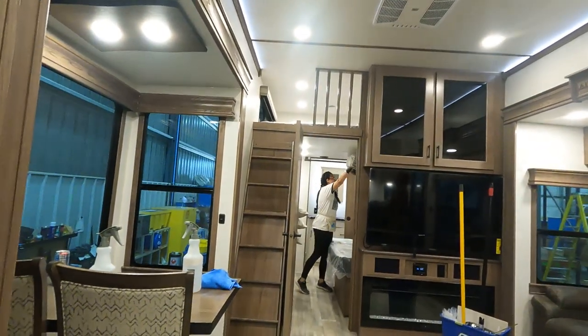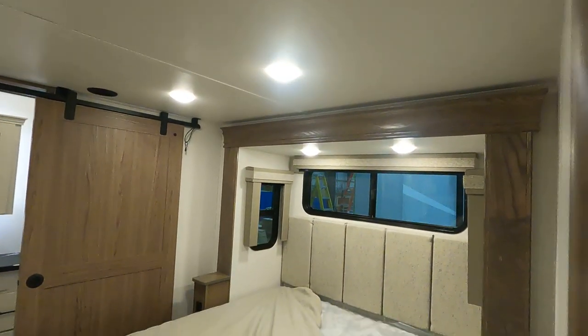And a loft up there too. This is the two bedroom suite.